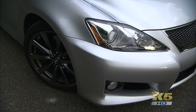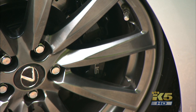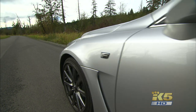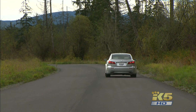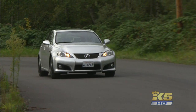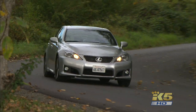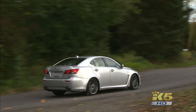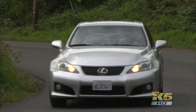There are added vents and bulges and Brembo performance brakes, which hint that the ISF is not a normal Lexus. The trademark creamy ride is swapped for one that's very stiff — every bump is felt. That suspension is good for cornering, though. Sticky tires, rear-wheel drive, and an adjustable electronic stability system make the ISF a driver's car.